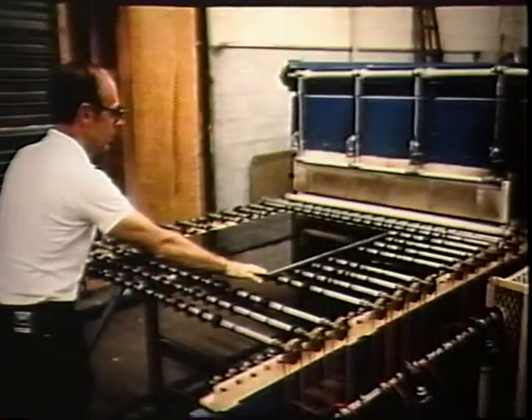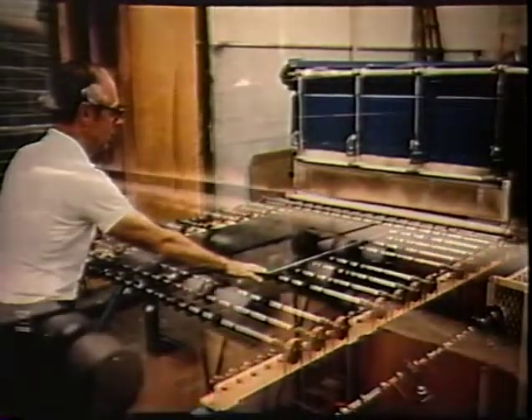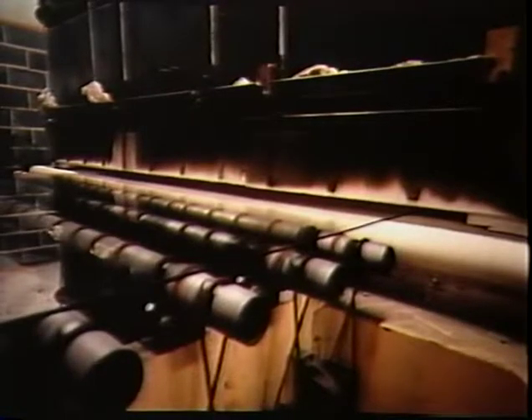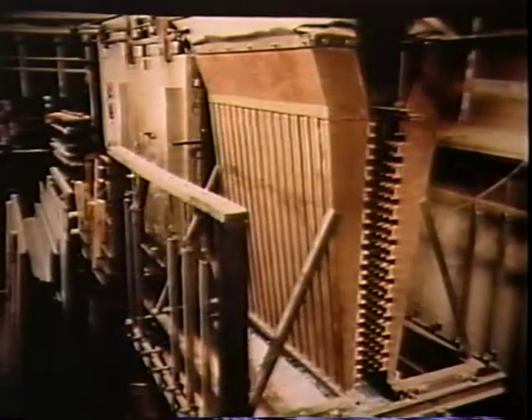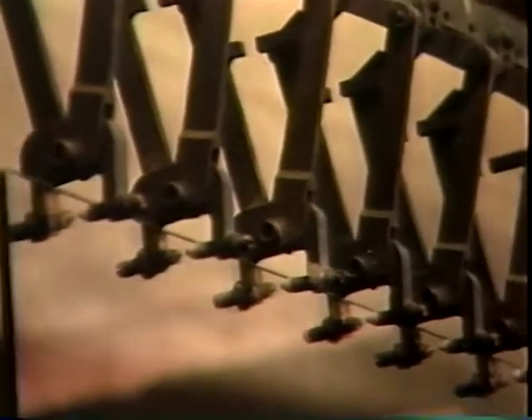Annealed glass becomes tempered or heat-strengthened through a heating and cooling process which Hortis has researched and refined over the years to the point of setting present-day standards. We have come a long way since the early Hortis ovens, which were vertical in format, electrically heated, and transported the glass sheets by racks. Later, the ovens utilized gas in the firing process while tongs held the glass sheets and automatic overhead conveyor systems handled the transport.